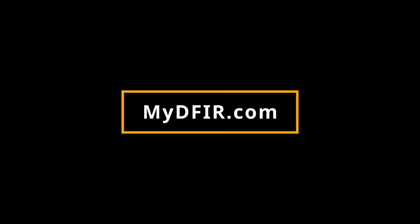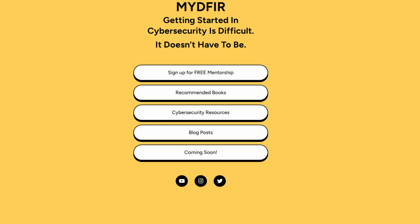If you want to get started in cybersecurity, you don't have to do it alone. I created a website called mydfir.com where you can sign up for free mentorship — no strings attached. If you enjoyed this video, let me know by hitting that like button and subscribe if you want to.